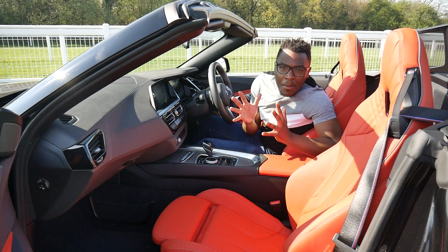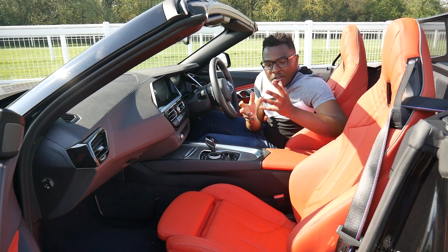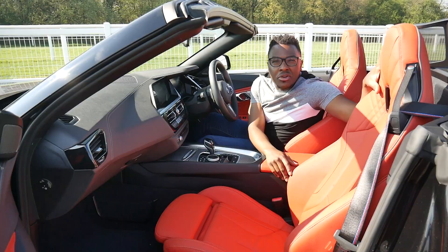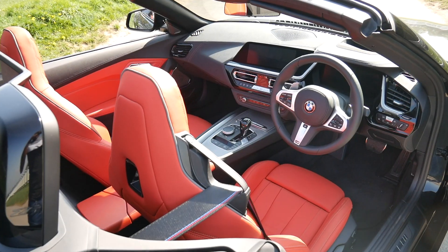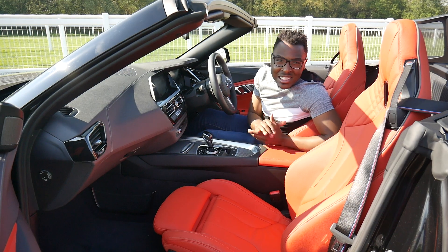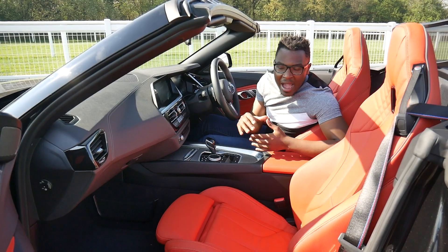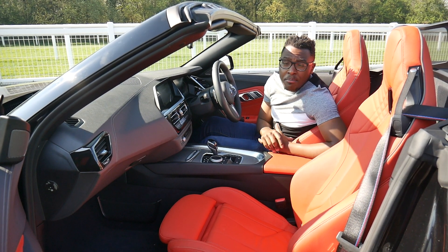Number two is the interior. This interior is absolutely fantastic — from the quality of the materials, this car comes with a magma red Vernasca leather interior with decorative stitching. It feels and looks like a premium quality product. The smell of the leather, even just the steering wheel — the feel in my hands is absolutely brilliant. This is definitely a step up from my E89 Z4; it just feels like it can now compete with the likes of Mercedes, Audi, and all the leading brands out there.